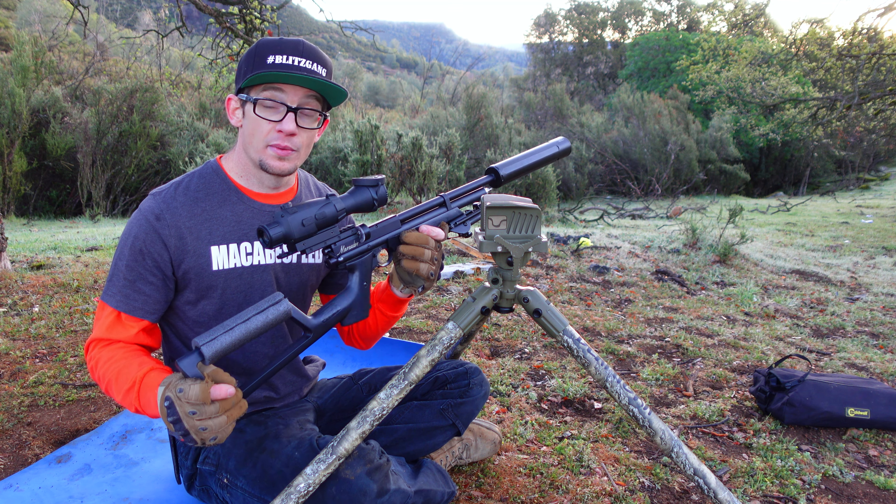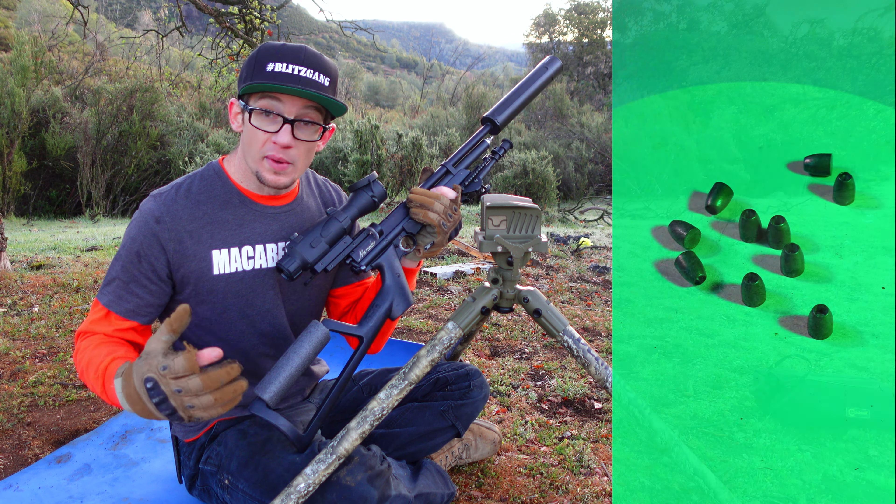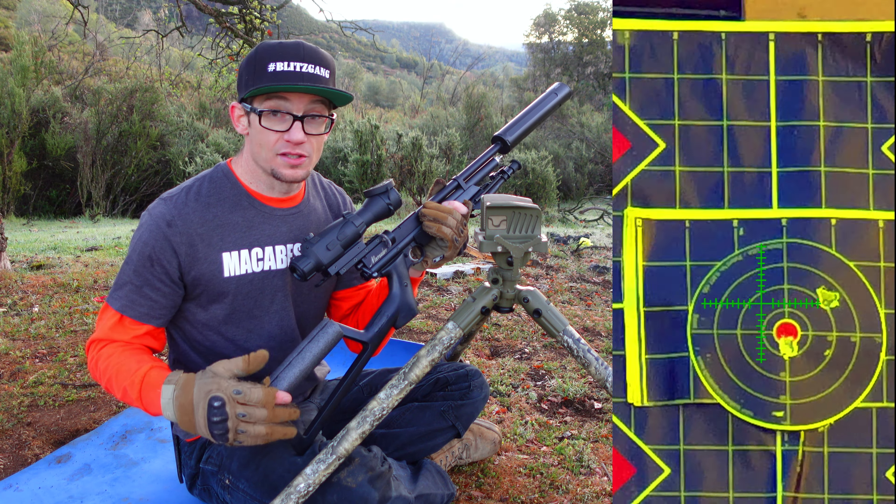If you're a fan of the channel and subscribed, this week we went ahead and started something called Scope Cam Shorts. It's basically just a quick series of 25-yard testing videos that I was able to put together in a friend's backyard before we get out of the rain.